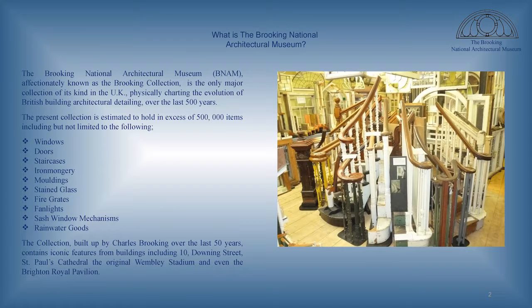Thank you very much for having us here today. We're very excited to be able to introduce to you the Brooking National Architectural Museum, which is a collection of rescued architectural elements from a wide range of sources — from large country houses to the small terrace house. Charles has established a collection of over half a million items: windows, doors, staircases, ironmongery, fire grates, rainwater heads. You name it, the collection probably has an example of the architectural element in question.